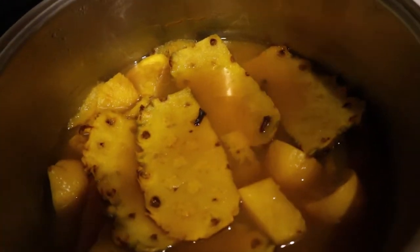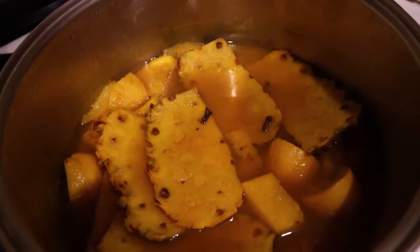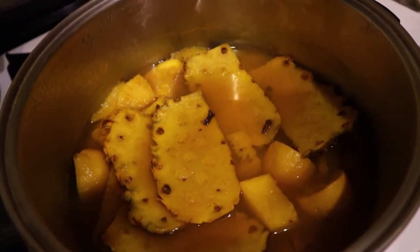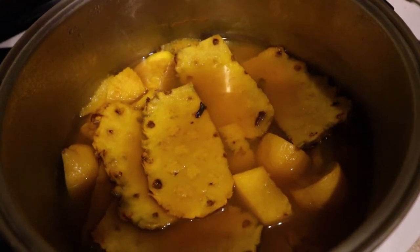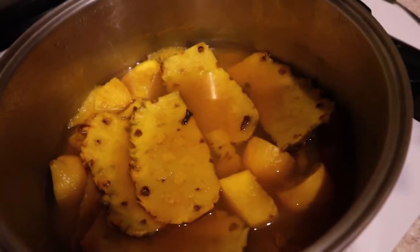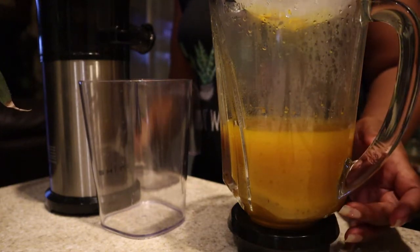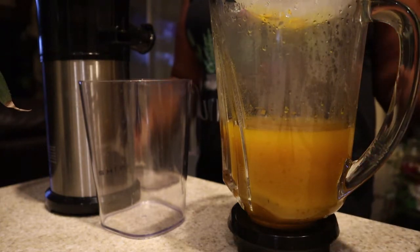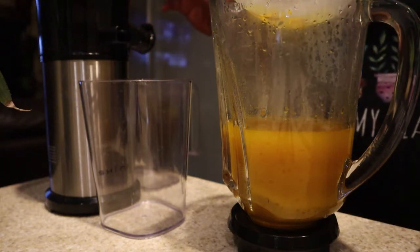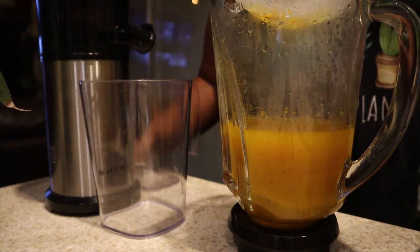This is what my first pineapple skin tea looks like after I finished brewing and boiling it and letting it steep. Now I'm going to take it out, use my strainer to strain out all the solid pieces, and then use my juicer to get all the remaining juice and flavors out. I won't show the juicing since it's loud, but I'll show you how everything looks after I'm done.